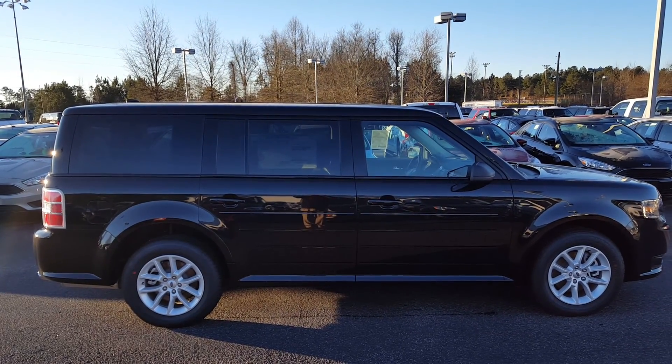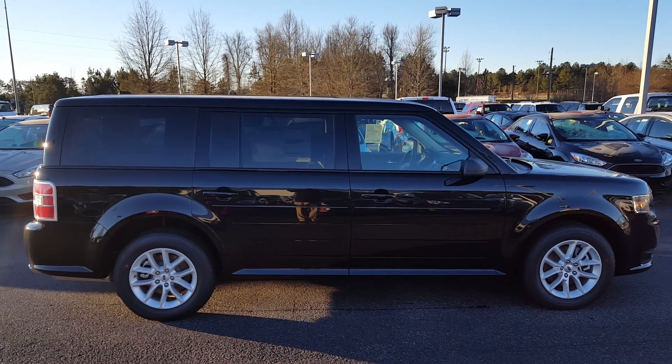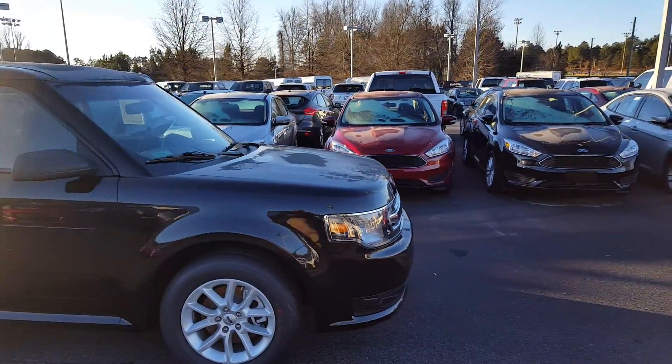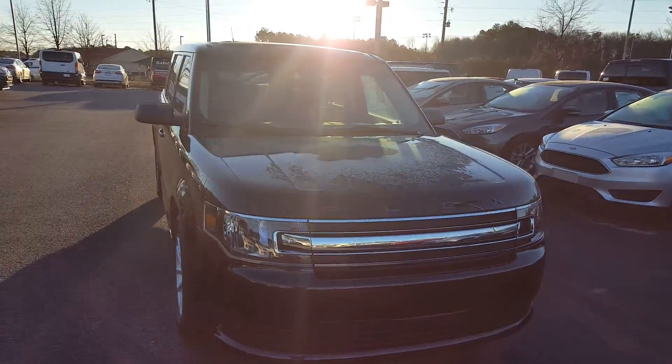Good morning, Paul. This is Skip Jackson from Loganville Ford. I just want to send you over a video of this 2015 Ford Flex SE model. It's a black exterior that you inquired about online. It's priced at $29,995.